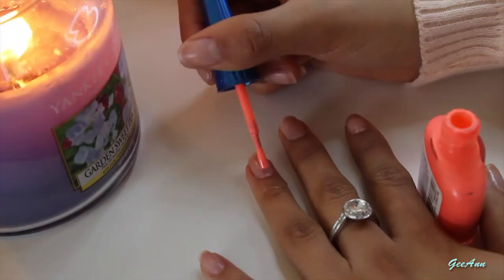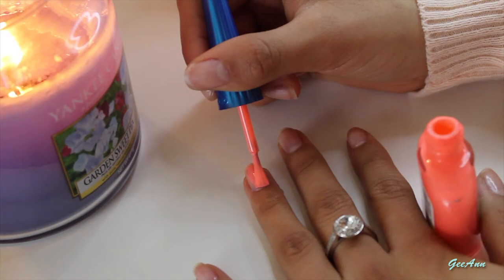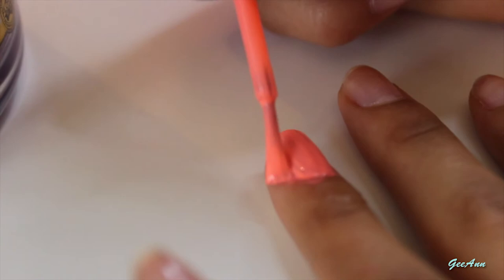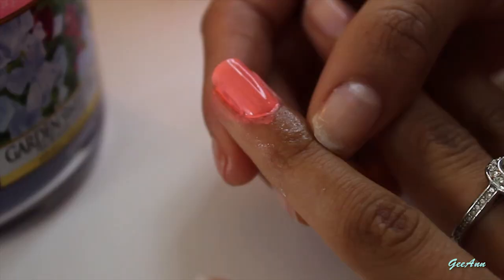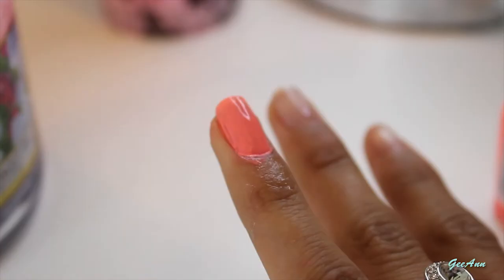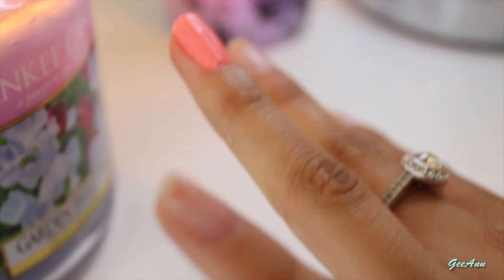Once that's done, you can start painting your nails. The Vaseline will stop the nail varnish from drying too fast, giving you time to take off any excess nail varnish left around your finger.